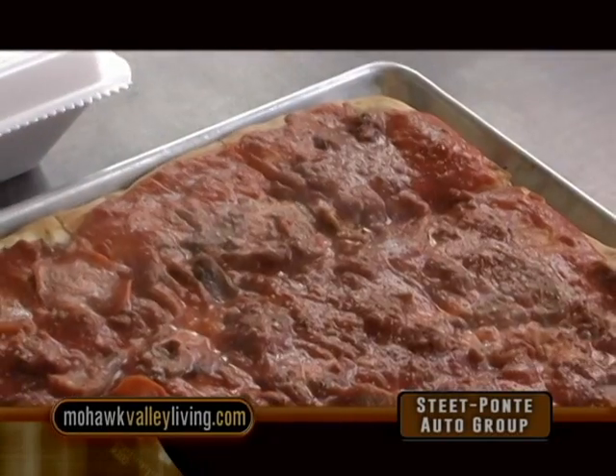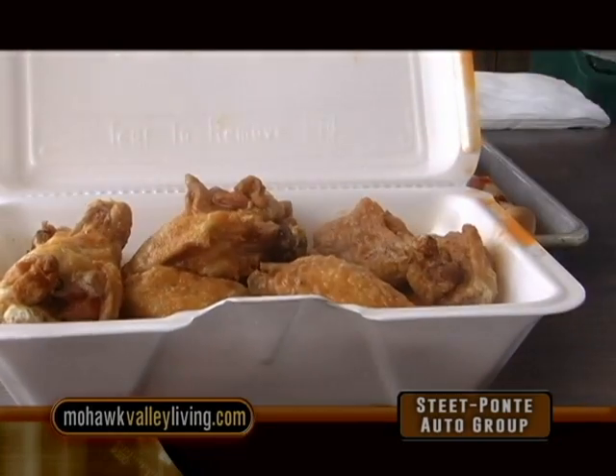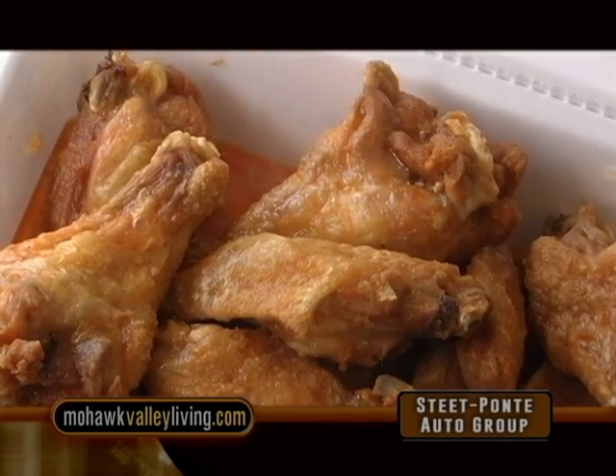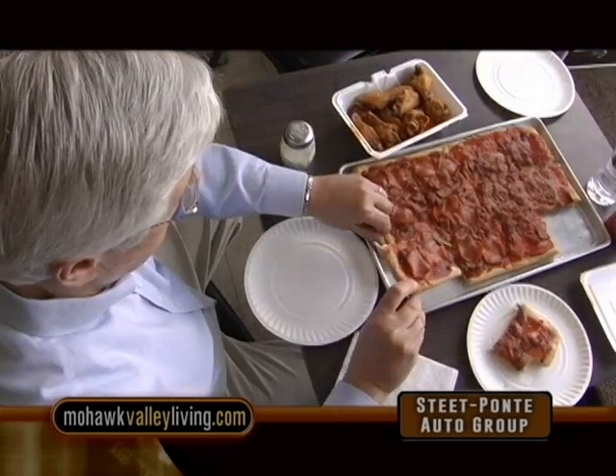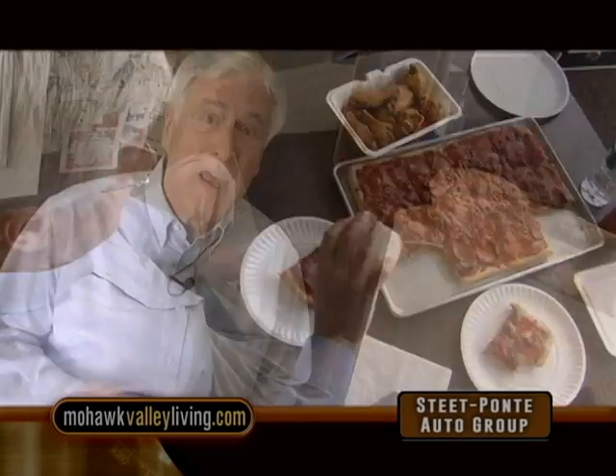Tom's brother worked in a pizza parlor for a long time, and he had the knowledge. He's taught the other two, but I can't give away the secret. They may have a very limited menu here, but what they do, they do very well. The crust is light and crispy — come here and try it yourself, you're going to fall in love with it.